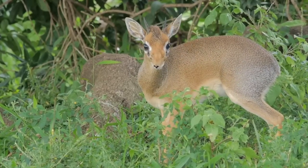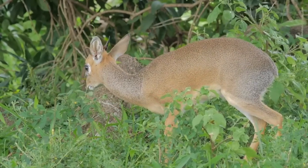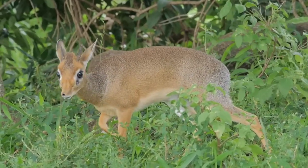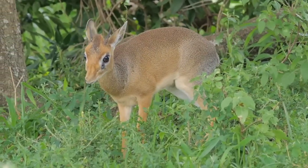The dik-dik is the name for any of the four species of small antelopes living in the bushland of eastern and southern Africa. They have a slender build, excellent eyesight, large ears, and elongated snouts.